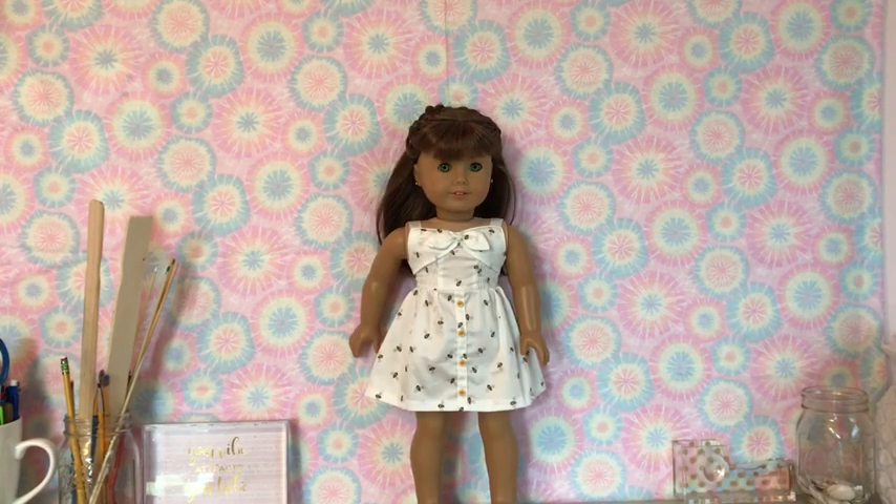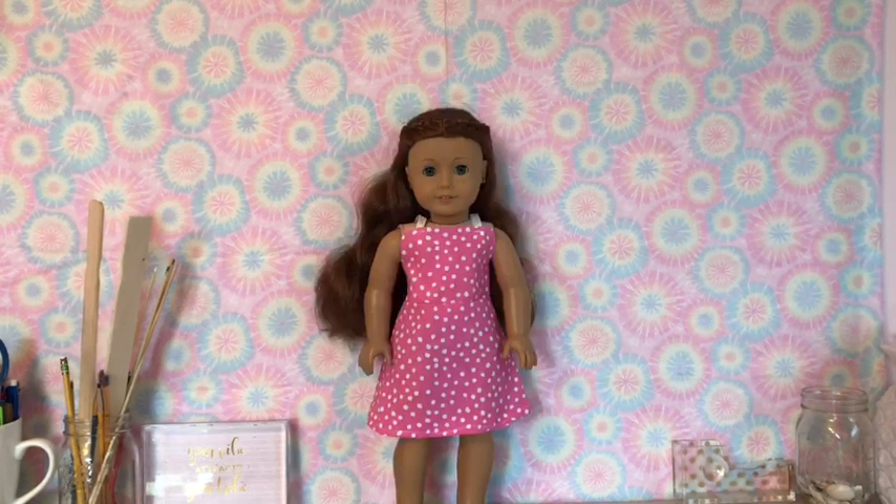My fourth doll is Emma, which is wearing Blair's meet dress from American Girl. My fifth and last doll is Sage, which is wearing a pink polka dot dress that I made.